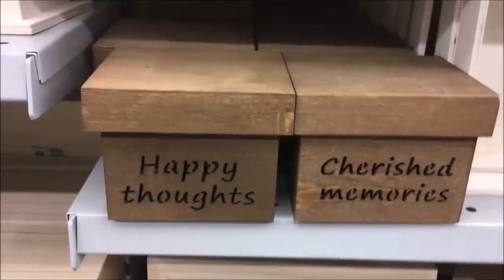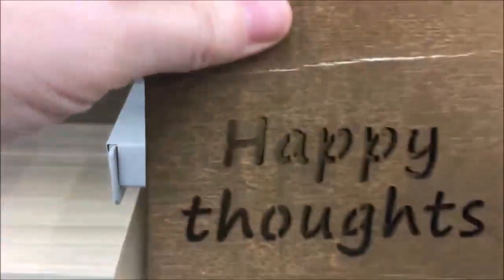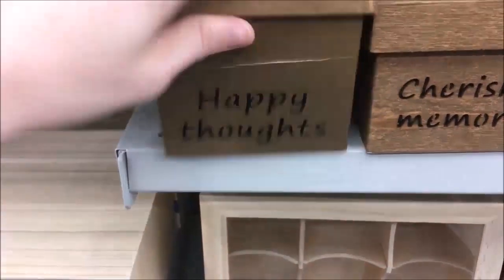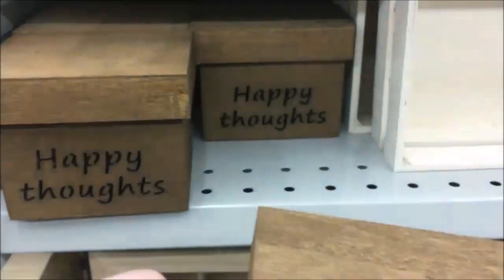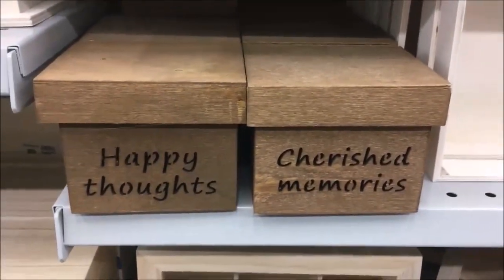These are sweet little boxes too, because if you look inside, the letters are etched right through. Which means if you put a little battery-operated tea light in it and light it up, the letters will light up. So they're really cute to keep some natural wood around for winter — really sweet for a warm winter decoration.